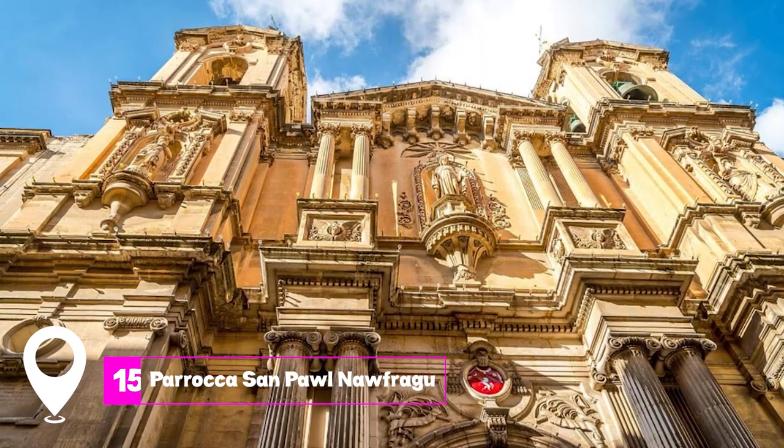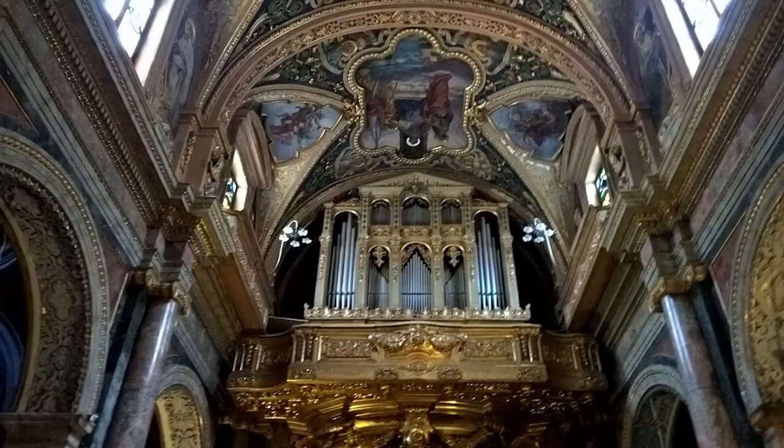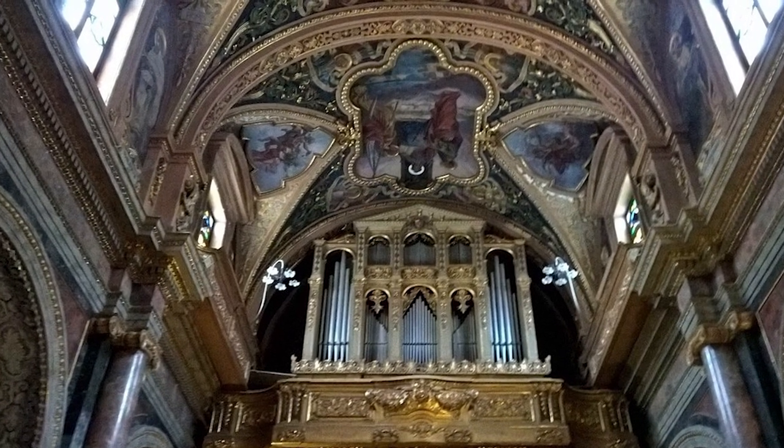At number 15, we have Paraka San Paol Naufragu. Tucked in a narrow street, this church is not only ornate but also offers a spiritual retreat in the heart of Valletta.